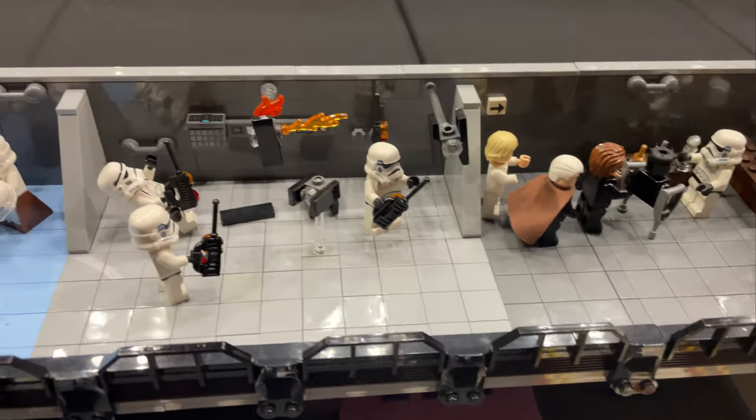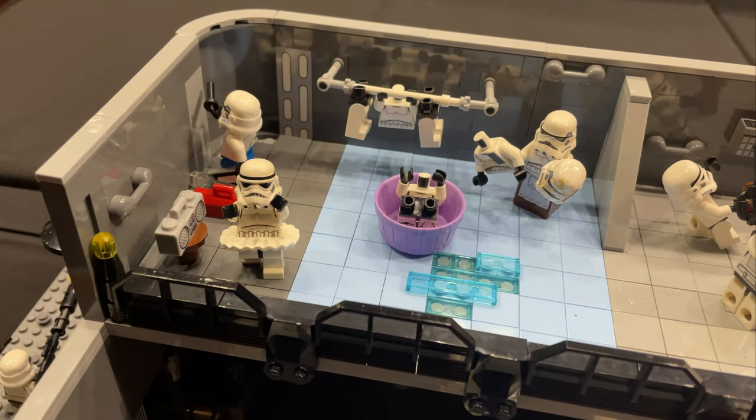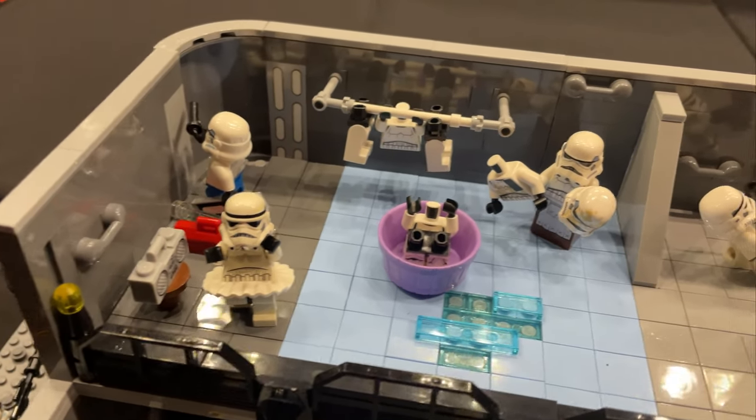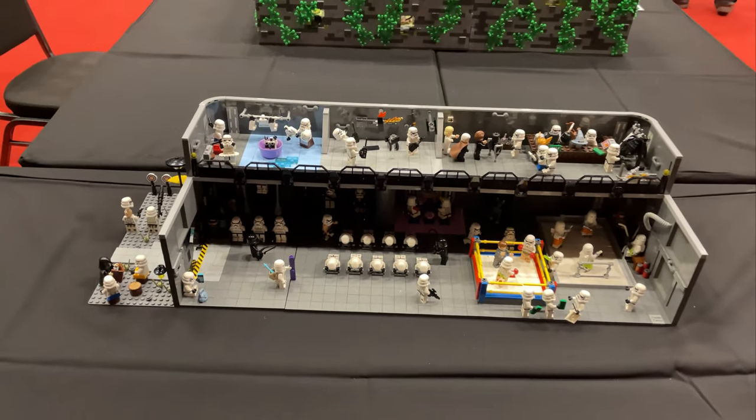We've also got some remote-control TIE fighters causing havoc, and what seems to be a washroom for all the armour. Very very creative build — I like this a lot.